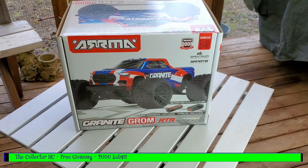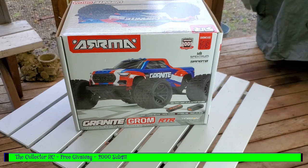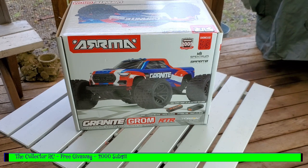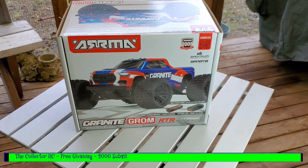Thanks to all 2000 plus of you that have subscribed and followed our RC Adventures. I know we went through a slow phase — family comes first and we had to deal with a lot of sadness. I appreciate your patience. Look forward to more collector RC videos, and good luck winning this awesome RC. We'll get it shipped to the winner ASAP. Thank you, bye!